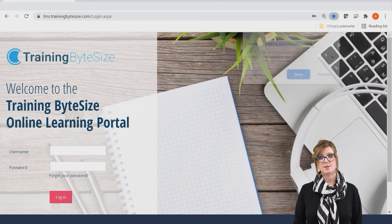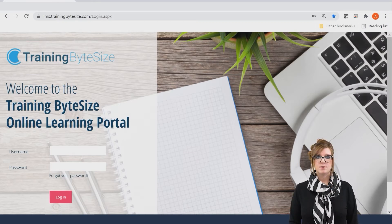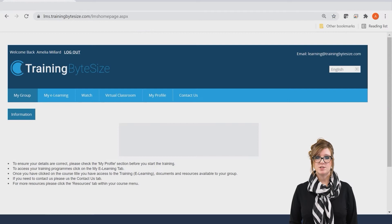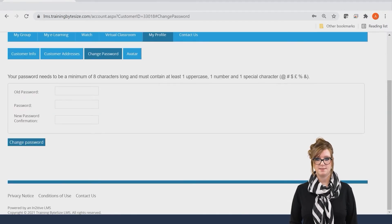Should you forget your password at any point you will have the facility to request a new password here as you can see. Alternatively you can also request for your details to be sent through to you again by contacting me directly. Once you've logged in you'll be presented with this screen. On the first time you log in please visit the My Profile tab to ensure we have all your details correct. Should you also like to change your password at any point this can also be done in this tab.